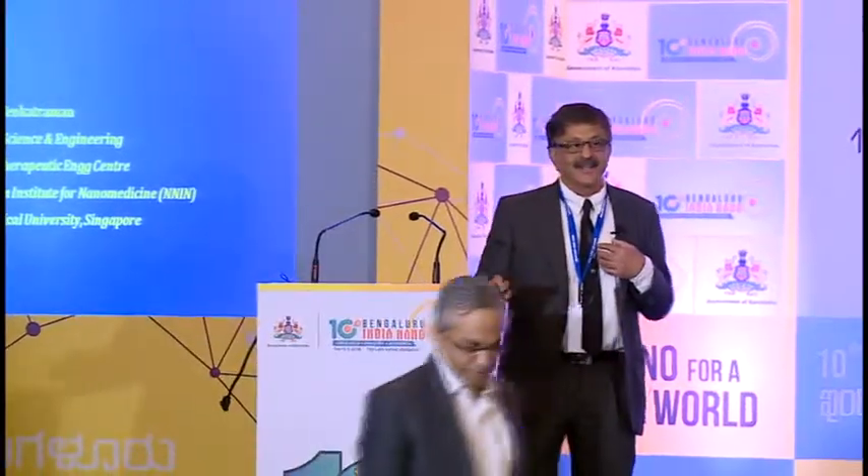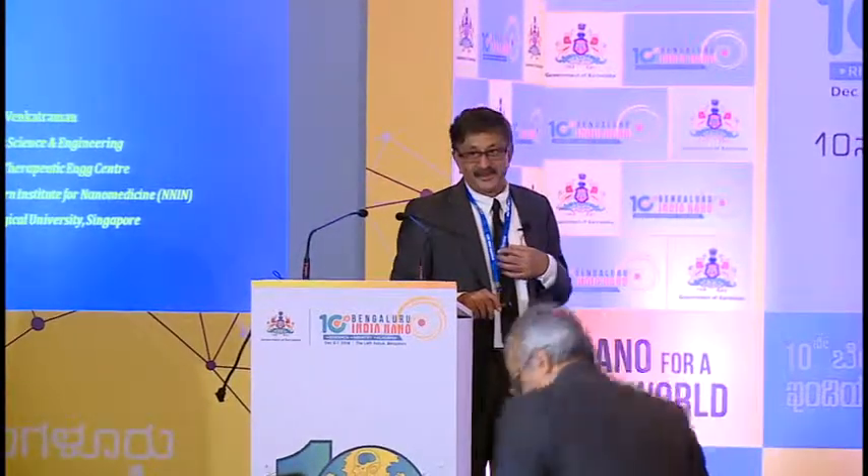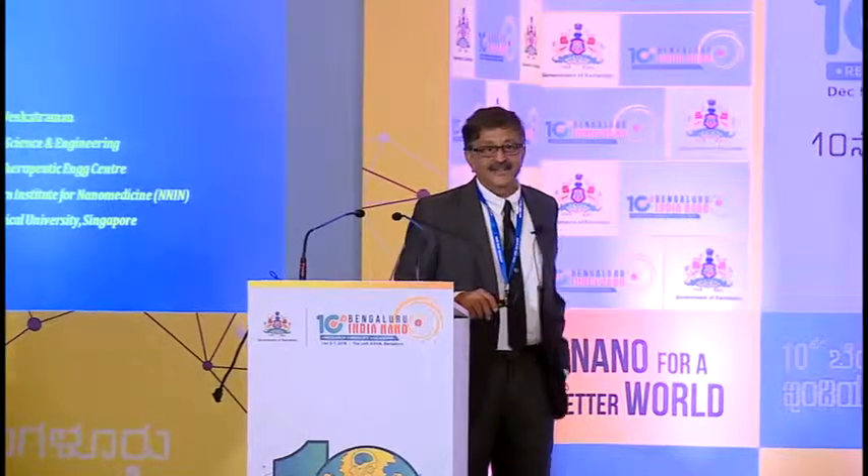I'm delighted to be here and honored to be invited to give a talk at this very prestigious conference, inspired of course by the great C.N.R. Rao. I should also mention that I do have an association with Bangalore, in that I graduated from the National College of Basavanagudi, a long time ago. So I carry very fond memories of Bangalore, and I'm very happy to be back here.